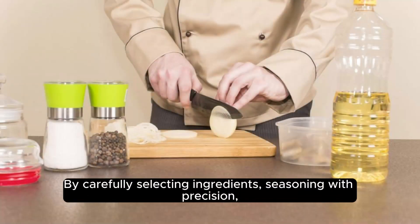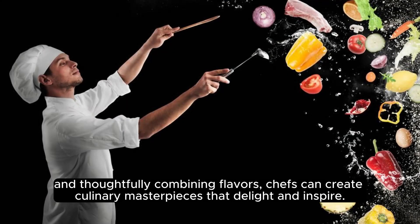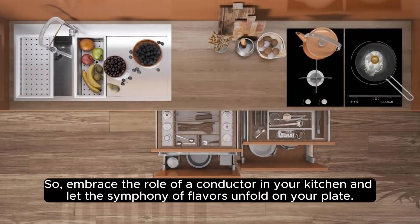By carefully selecting ingredients, seasoning with precision, and thoughtfully combining flavors, chefs can create culinary masterpieces that delight and inspire. So, embrace the role of a conductor in your kitchen and let the symphony of flavors unfold on your plate.